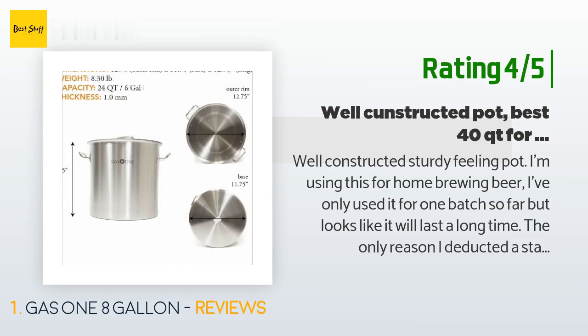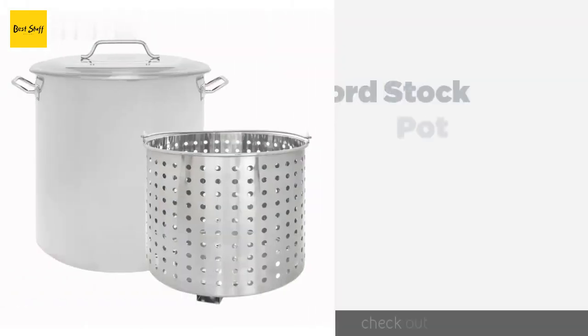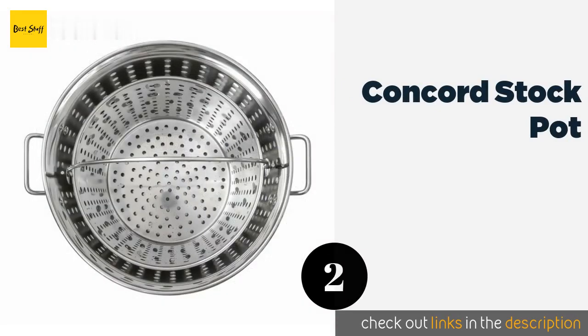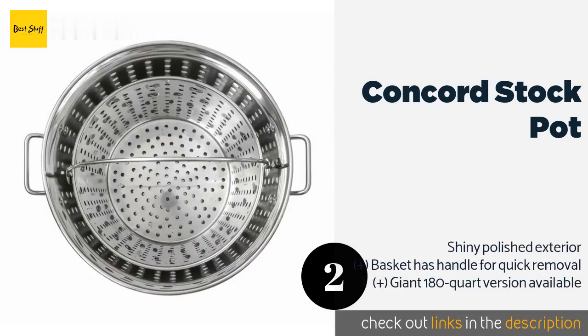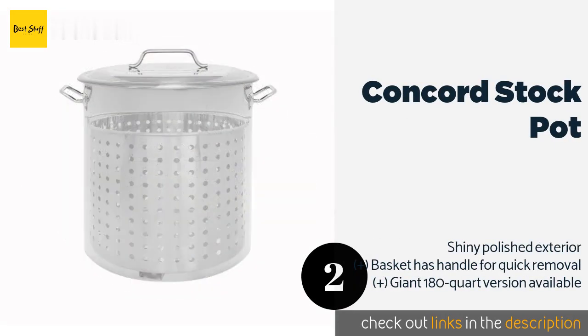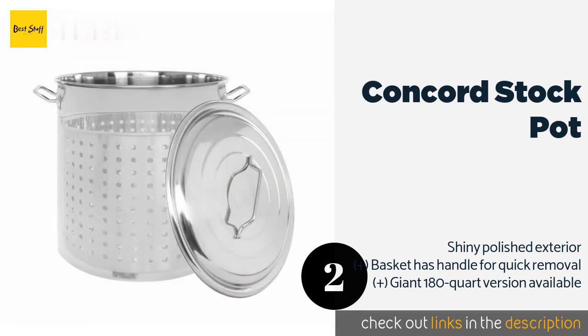The second product on our list is the Concord stock pot. The basket that fits inside the Concord stock pot sits 1.5 inches off the bottom, so there is plenty of room for steaming foods. If you plan on making big batches, it's a fine choice since it comes in a range of generous sizes.